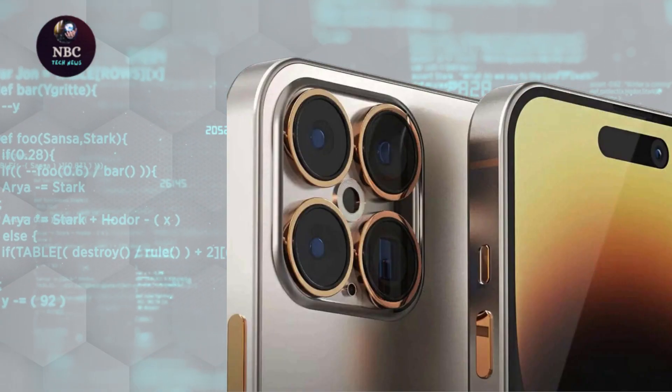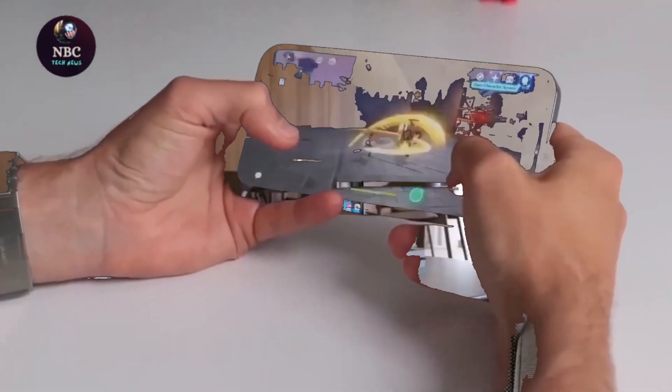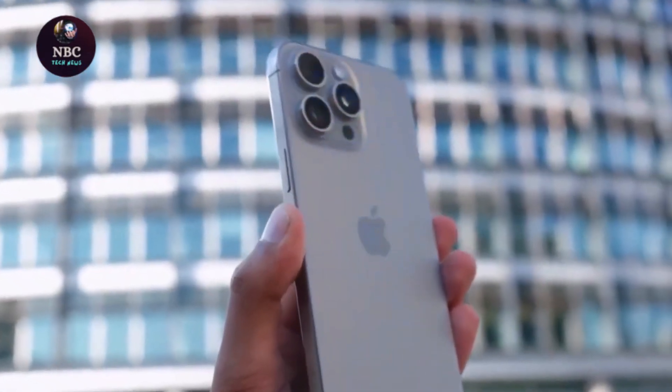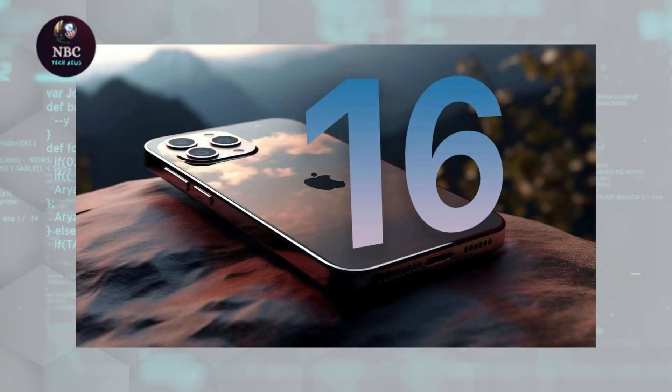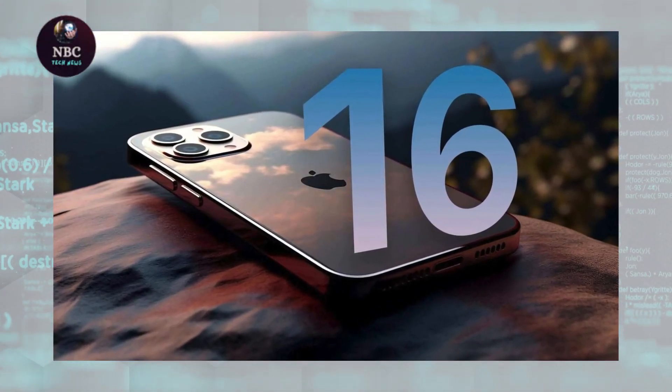Undoubtedly, enthusiasts of larger phones will likely welcome the slight bump in screen size. Conversely, individuals content with the current size may view another increase unfavorably. Beyond the larger screens, rumors also speculate on additional hardware upgrades for the iPhone 16 Pro and 16 Pro Max.